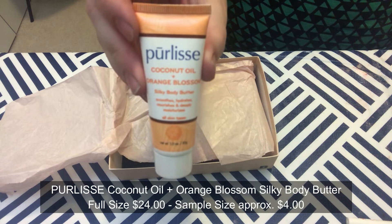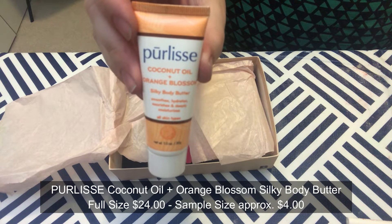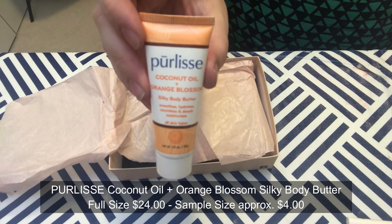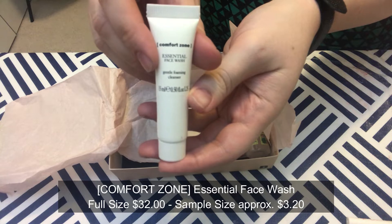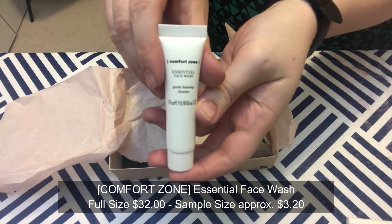Next we have Pearl Yeast Coconut Oil and Orange Blossom Silky Body Butter. This orange blossom scented body butter moisturizes your skin and promises to make it look more youthful, improving firmness, elasticity, and fullness. I couldn't smell it at first because of the perfume, but now I can — it does smell pretty good, almost like a creamsicle.